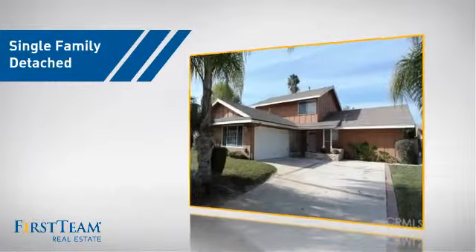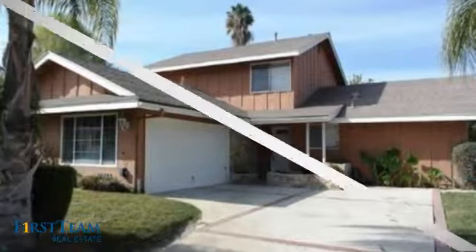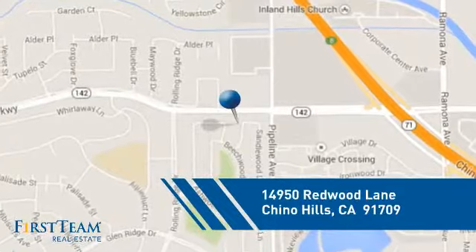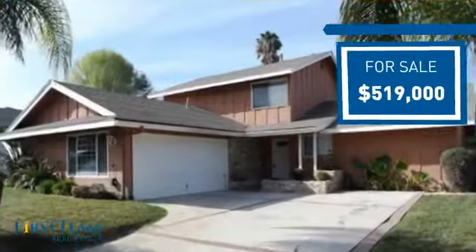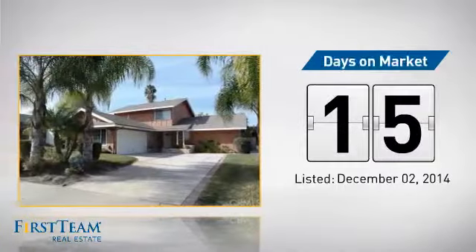This detached home is a great choice for families who want the privacy of their very own lot, and it's located in this area. Currently listed at just under $525,000, it just went on the market this month.